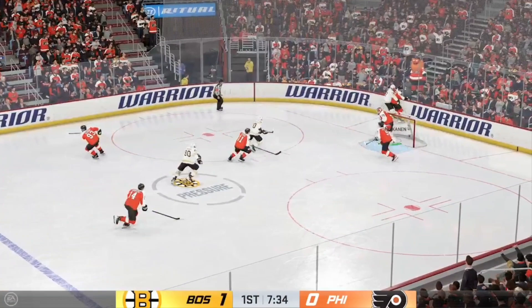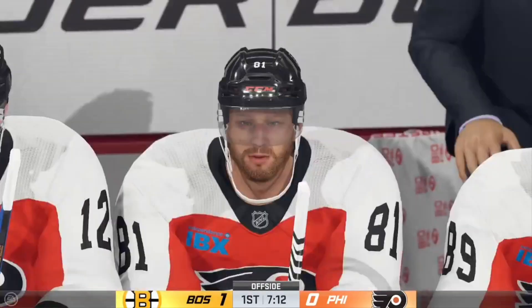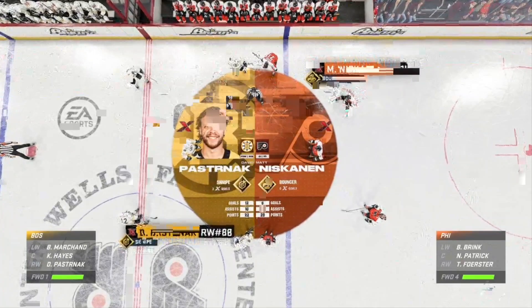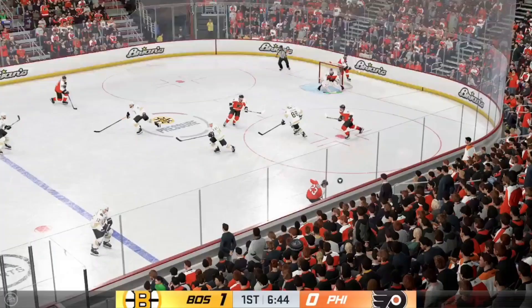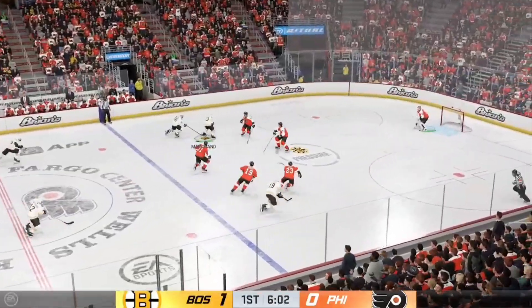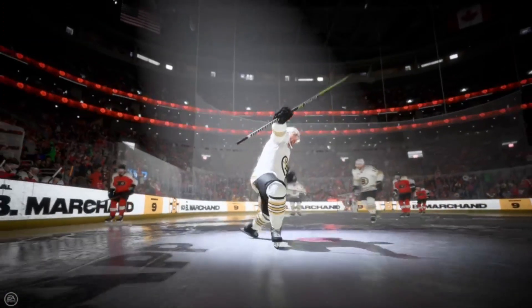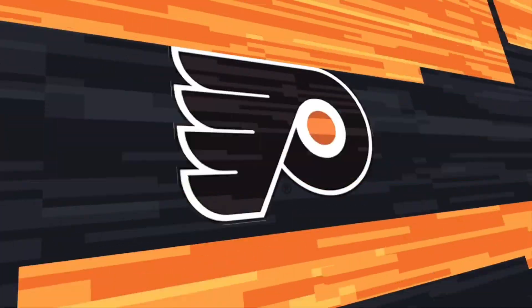Dumps it in. The Flyers scoop it up along the boards. Can't get a hold of that pass. Sends the pass over, play is blown dead with the offside. And it's in the net — that's the goal, they're gonna count that one. Oh, that's a really tough goal. You can see the frustration on his face and the body language — he just lost track of it as it found the back of the net.